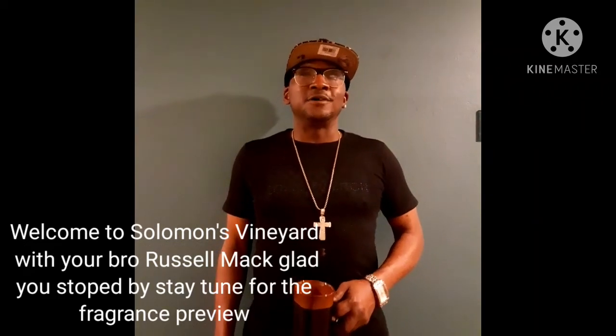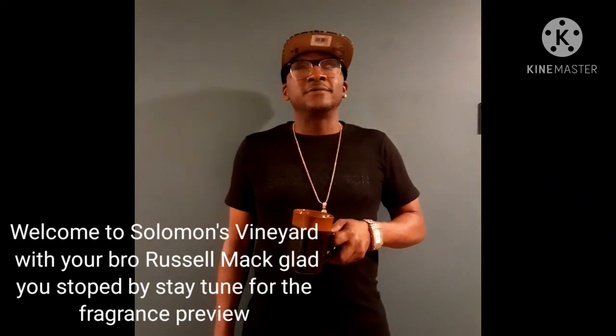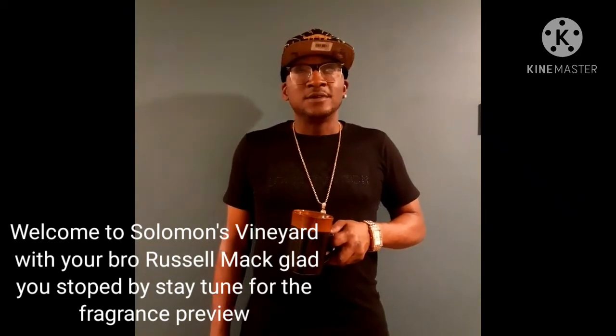Welcome back to my channel. I'm Russell Mack, and today I have a fragrance I want to talk to you about. It's from the house Ocean Specific — a woody, oriental, fresh and spicy fragrance. Stay tuned and I'll be right back with the Fragrance Freak.